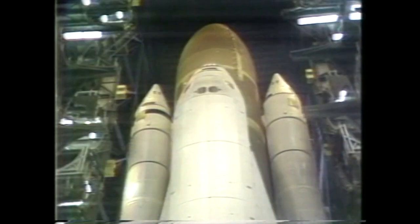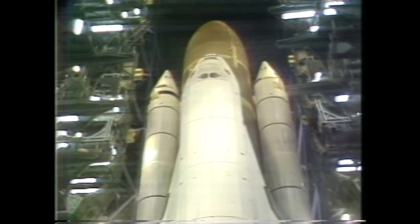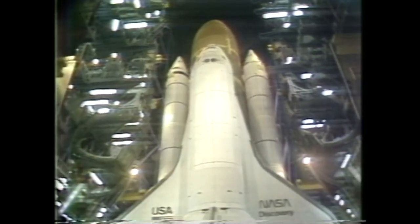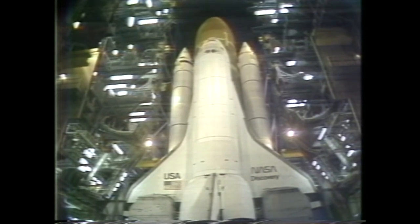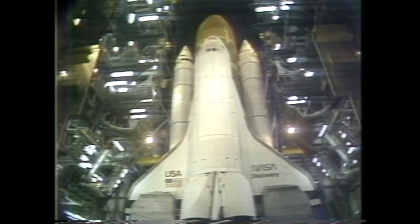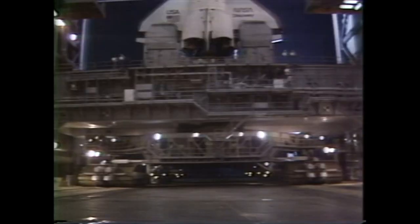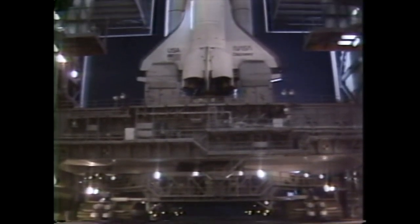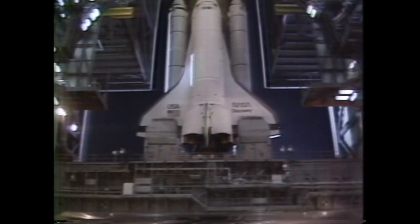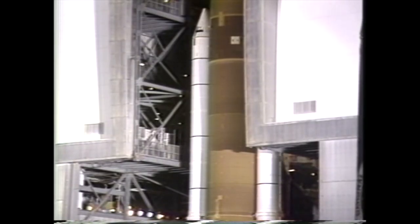We have had first motion of the Space Shuttle Discovery, and it's now 10 minutes until 1 a.m. The Space Shuttle Discovery has begun its journey to the launch pad. Its next trip is into space. It will take the shuttle Discovery approximately 6 to 7 hours to complete the 4.2 mile trip to launch pad 39B.